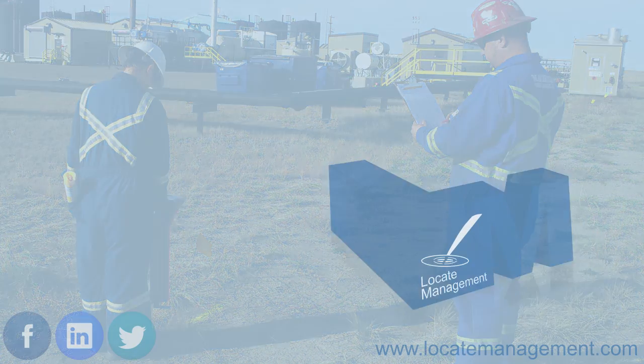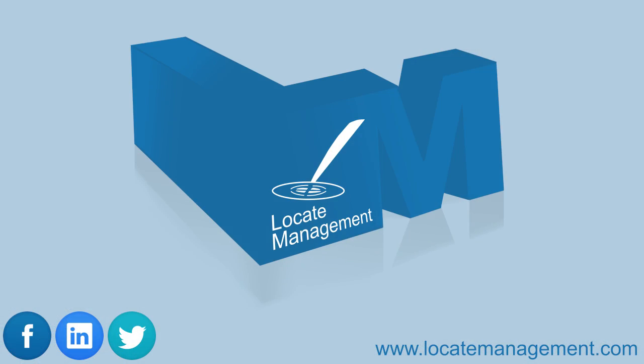Please subscribe to our YouTube channel and visit our website at locatemanagement.com for more information.